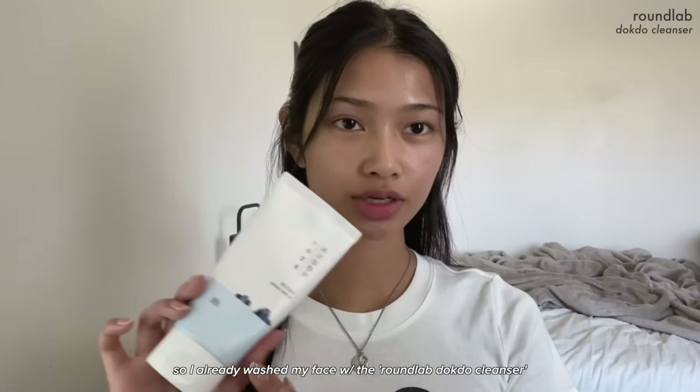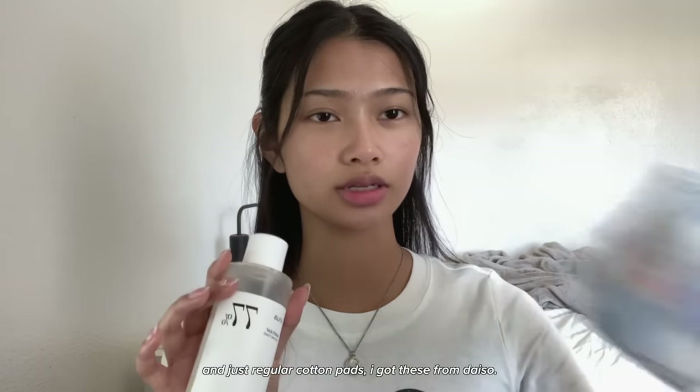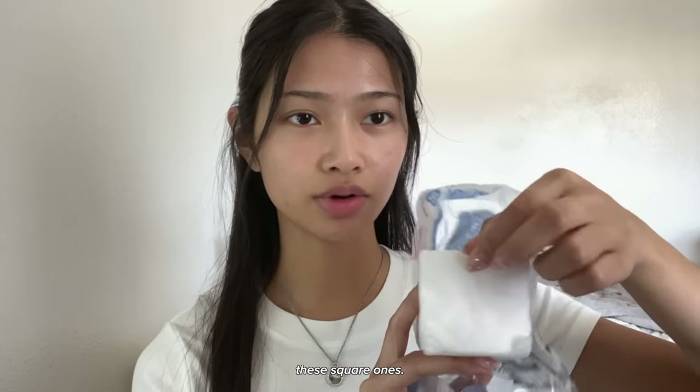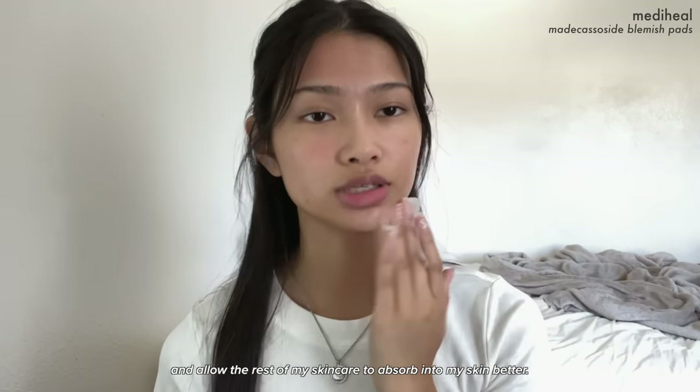I already washed my face with the Round Lab cleanser — it's a foaming gentle cleanser. Next I'm going with toner pads; you could also just use your favorite toner with regular cotton pads. I got these square ones from Dice Soap. Take one of the pads — this will help gently exfoliate the skin and allow the rest of my skincare to absorb better.